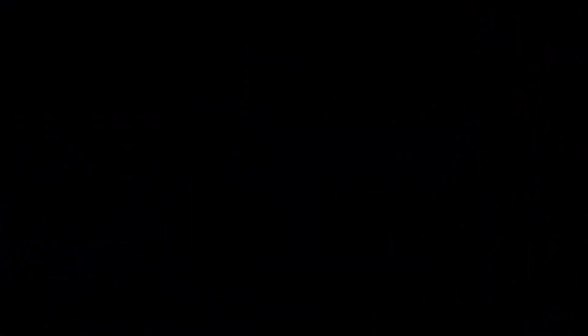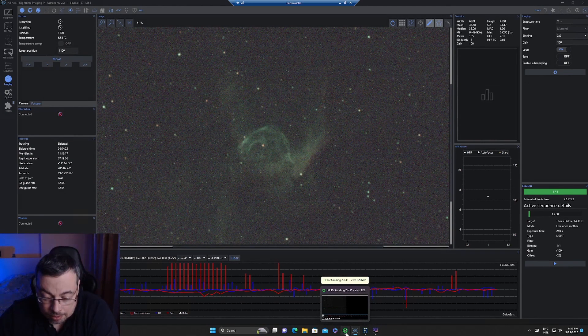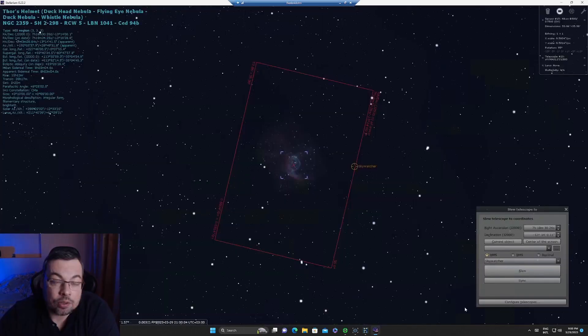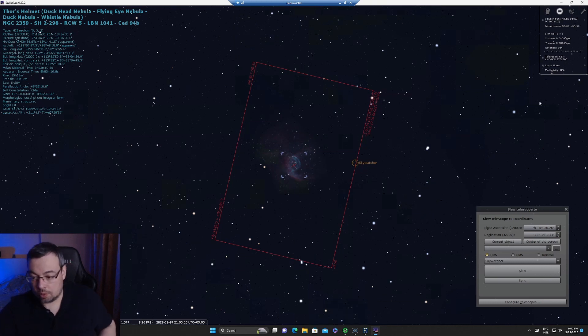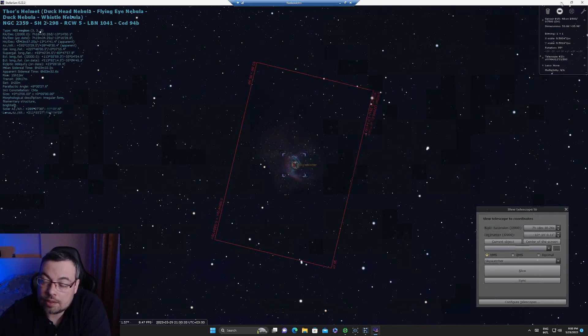Now let's go to the mini PC and start imaging Thor's Helmet Nebula. I added five images in the sequencer and started the plan, trying a four-minute exposure time first. In Stellarium we can see the altitude of the nebula at 28 degrees. I might be able to image for two hours if the sky remains clear.